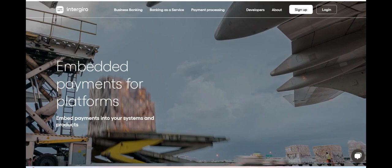Intergyro emerges as a versatile financial platform, offering numerous benefits alongside a few potential drawbacks. One of its standout features is its focus on serving businesses of all sizes, providing them with a range of financial services tailored to their specific needs. From payment processing and currency exchange to expense management and virtual banking solutions, Intergyro offers comprehensive tools to help businesses streamline their financial operations.